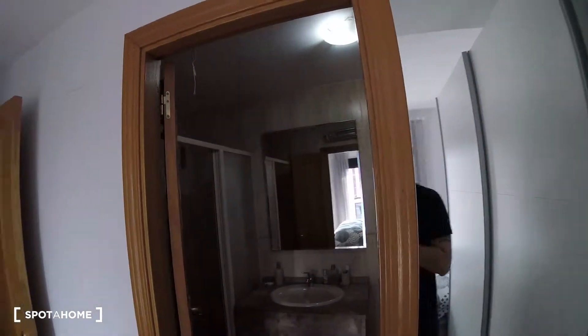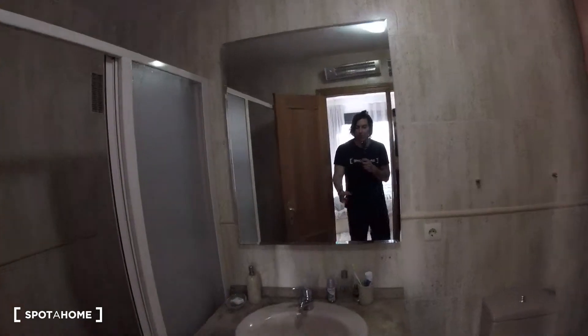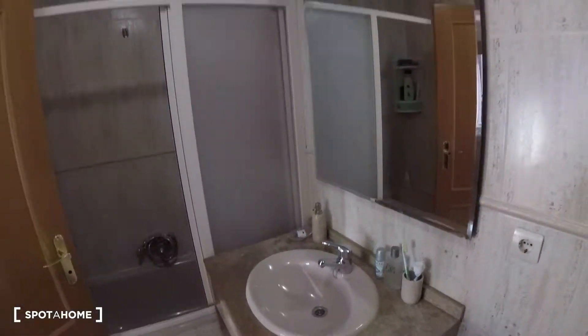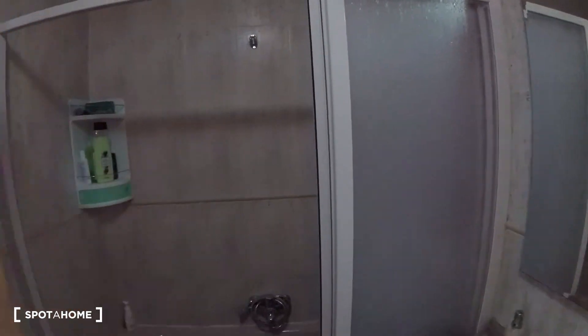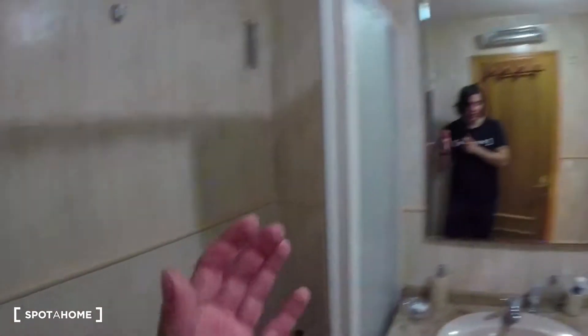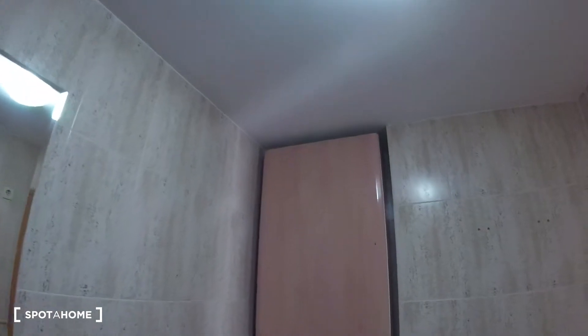We also have an ensuite bathroom here with a mirror attached. Inside we find a pretty big sink with a mirror above it, a shower, space to store bath products, and the rest of the bathroom equipment including a furniture piece for storing bath products.